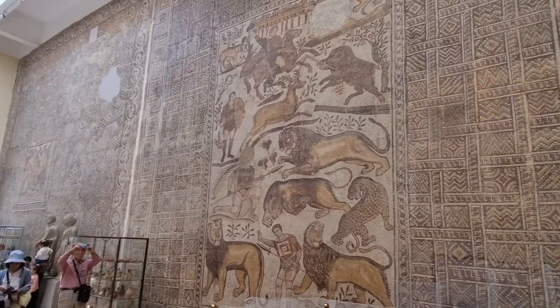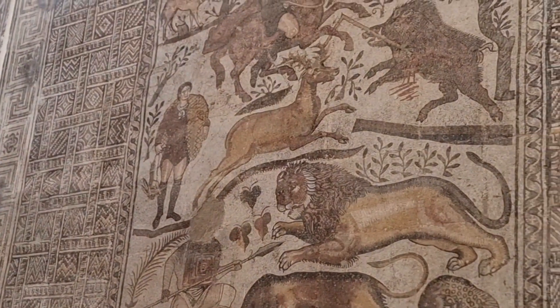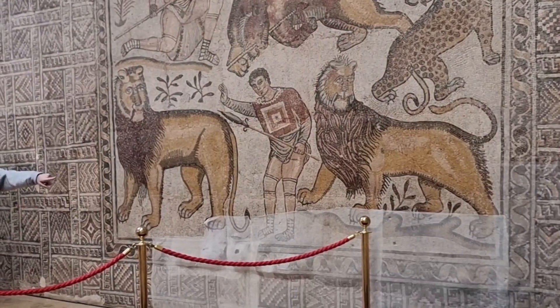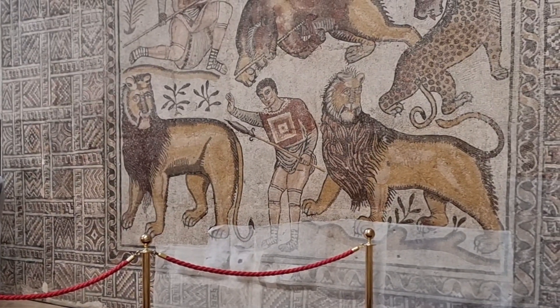For example, on the left, the rabbit was hunted by means of a net on the shoulder of the hunter. But the deer and the boar were hunted by means of a spear. Below we have gladiatorial combat — the fighting between human beings and animals, such as the Berber lion or the Berber panther.